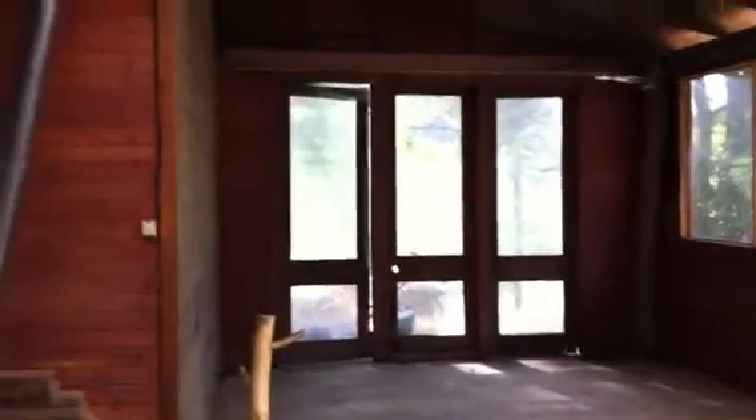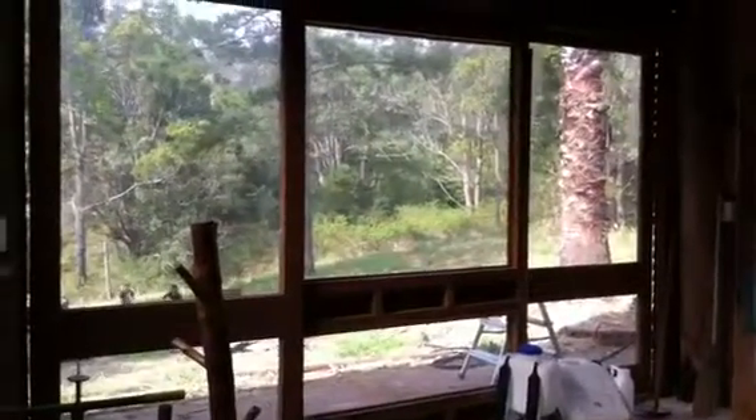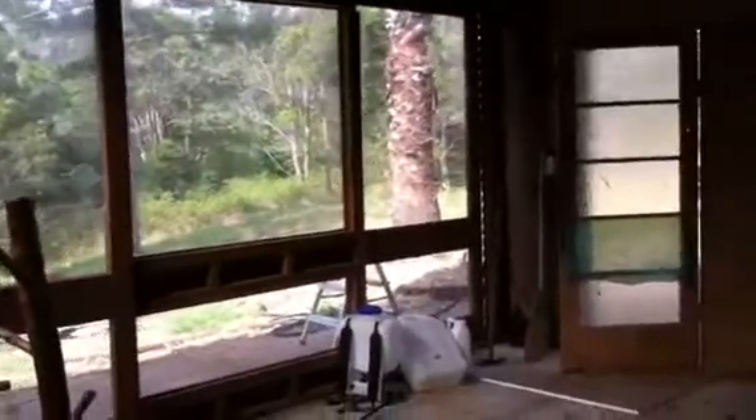Those doors will open up onto that patio there, and those are sliding doors that also open onto that patio. Those doors there open up as well, so you can really just open up the whole house.